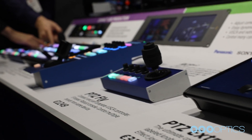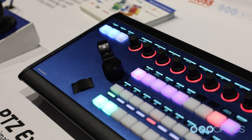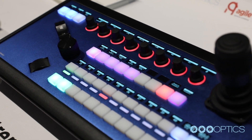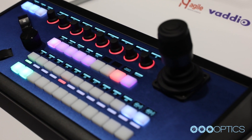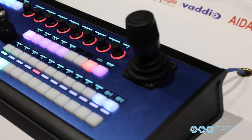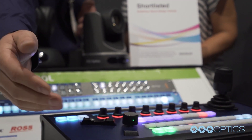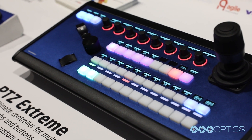Maybe you can tell me a little bit about your up-and-coming products. Is there something specific that is brand new? This year we took our PTZOptics control to the next level. We had a lot of requests for a dedicated ZoomRocker, and we think we did a good job introducing this ZoomRocker, which is a new feature. You even have a focus wheel right at your fingertips.